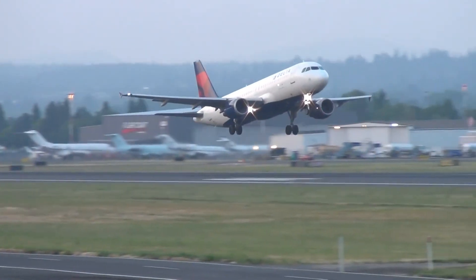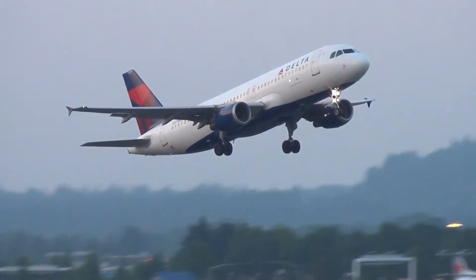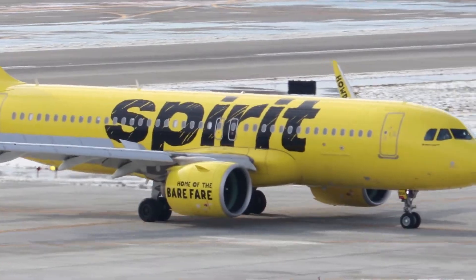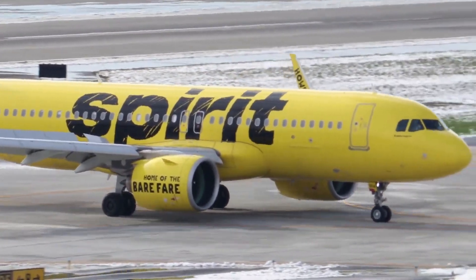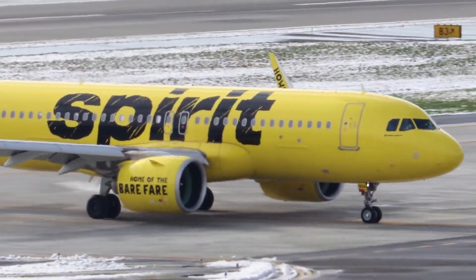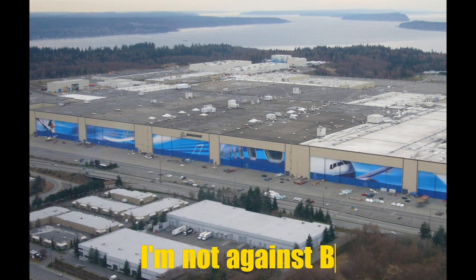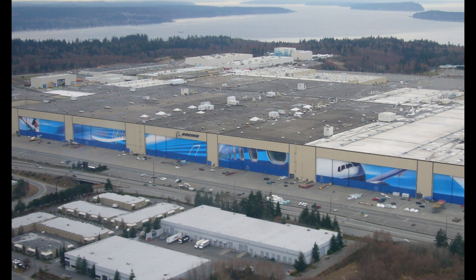The smaller sibling of the A321, the Airbus A320, was ordered 4,310 times, while its neo, or new engine option, version 4,035 times. These numbers speak for themselves. And no, I'm not biased against Boeing — I enjoy flying their aircraft — but this time they simply failed.